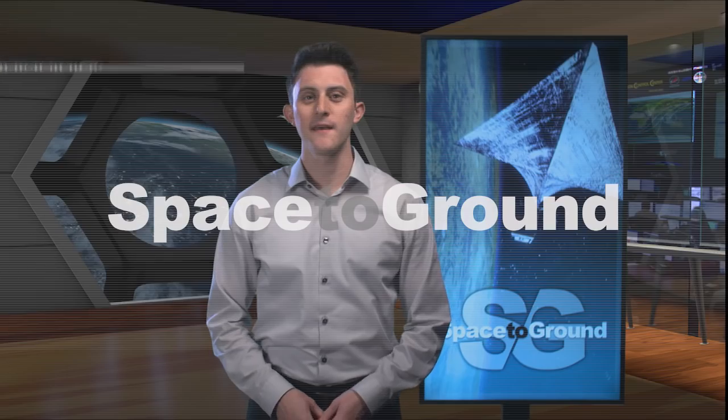Houston Station on Space to Ground. Welcome to Space to Ground. I'm Gary Jordan. Space junk is a growing risk when it comes to spaceflight, which is why a new experiment is looking at how to clean it up.